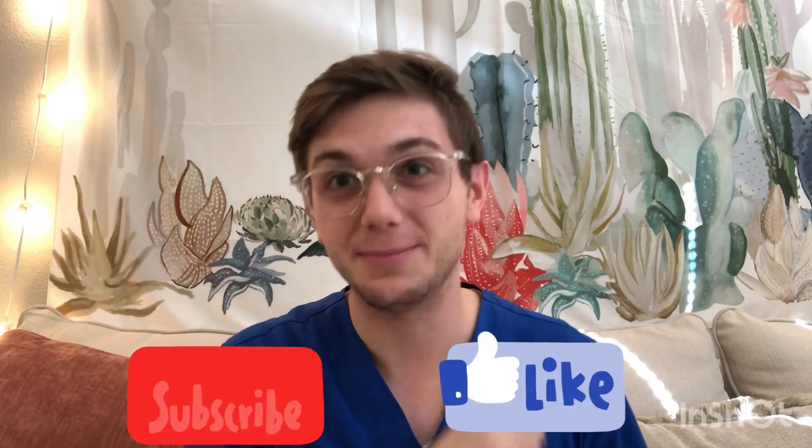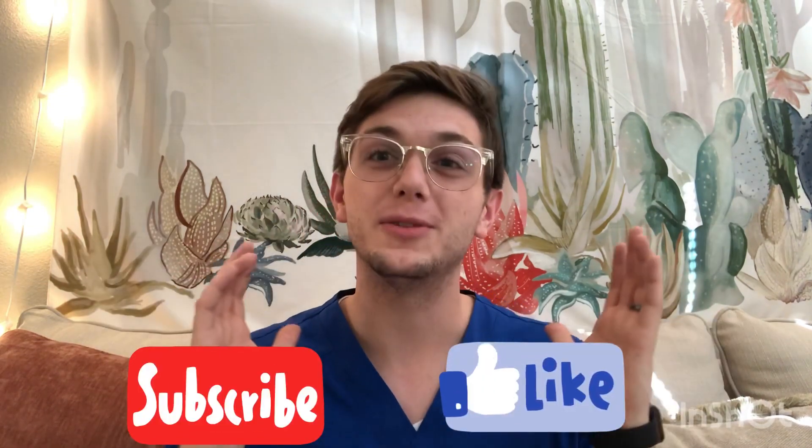What's up YouTube? It's Josh Reese. I'm here to help you become the best optometrist you can be. Whether you're trying to go to optometry school or get through optometry school, smash the subscribe button and click the like button to help this video reach more people that need it just like you.